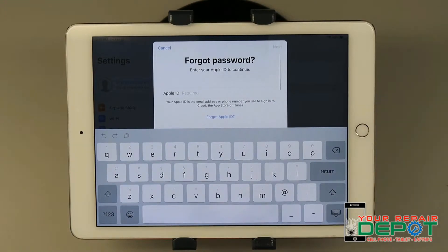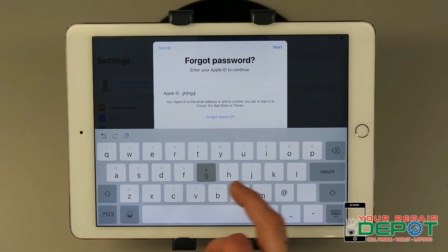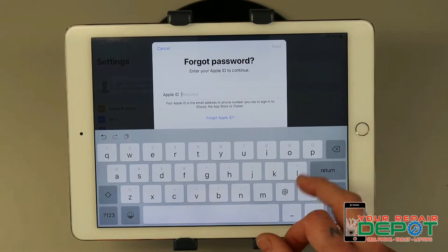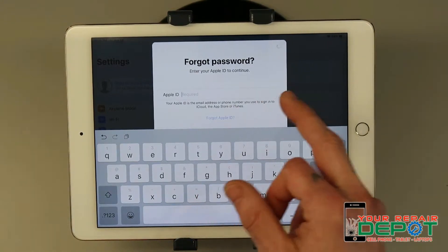This will pop up for a forgotten password, so if you forgot your password and you know your Apple ID, you can type it in. Once you've done that, click Next. Or if you forgot your Apple ID, click 'Forgot Apple ID'.